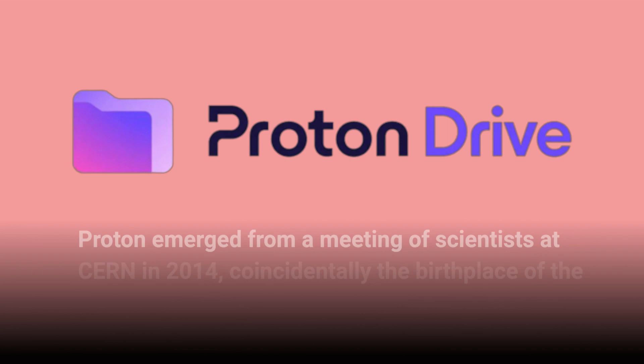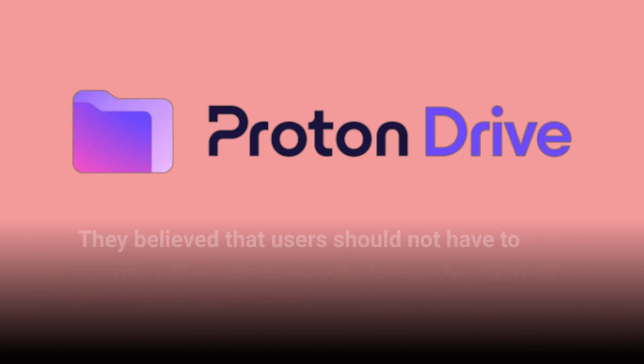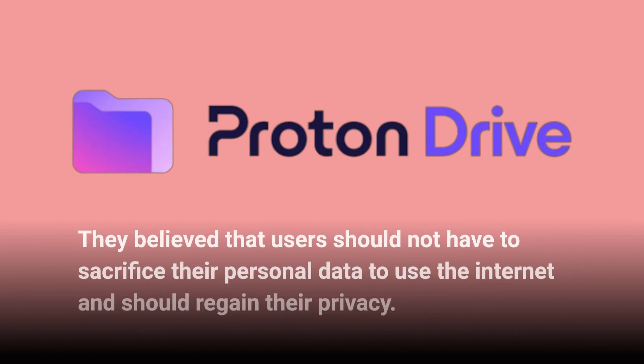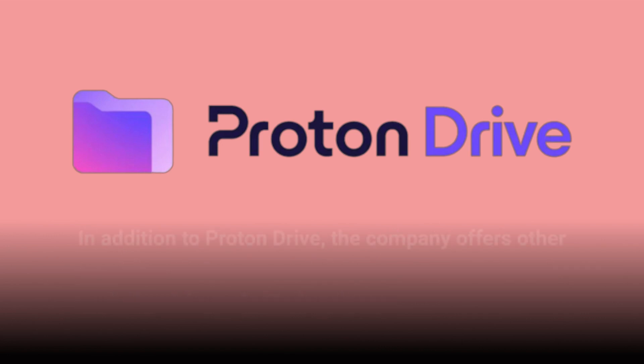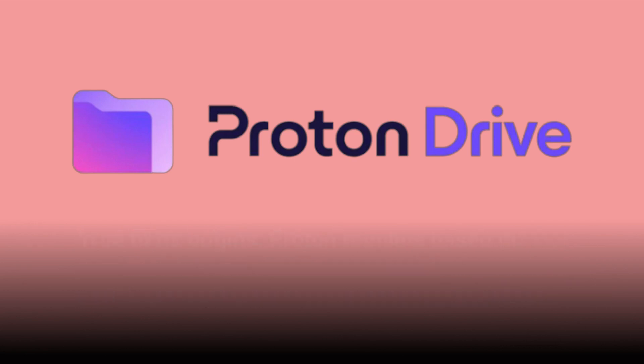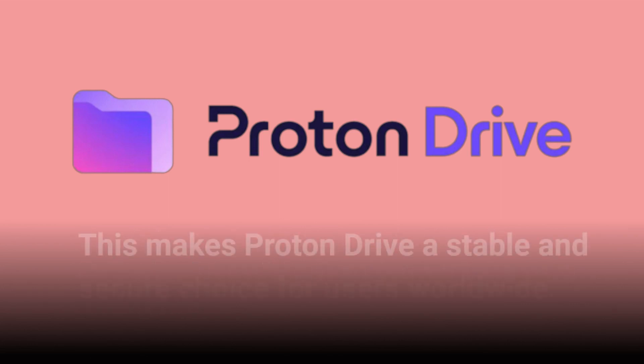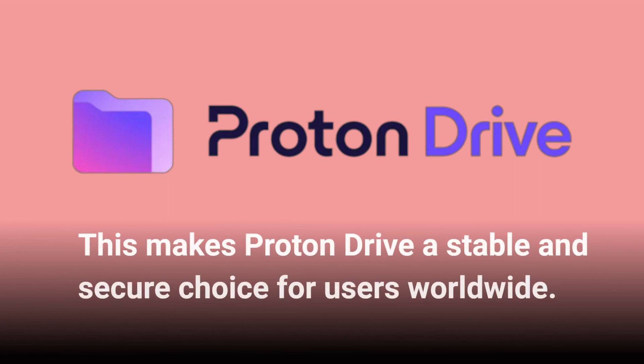Proton emerged from a meeting of scientists at CERN in 2014, coincidentally the birthplace of the World Wide Web itself. They believe that users should not have to sacrifice their personal data to use the internet and should regain their privacy. In addition to Proton Drive, the company offers other services like Proton VPN, Proton Mail, Proton Calendar, and the encrypted password manager Proton Pass. True to its origins, Proton remains based in Switzerland, benefiting from the country's strong privacy laws, making Proton Drive a stable and secure choice for users worldwide.